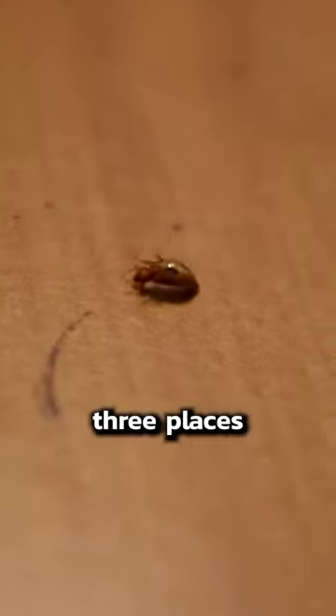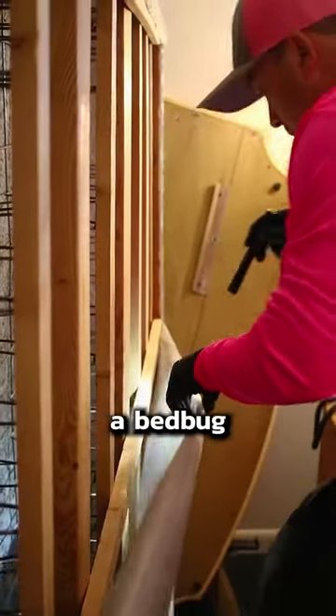Bugs are super sneaky. Here are three places you do not want to miss when you're doing a bed bug inspection.